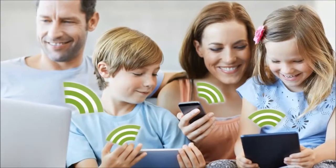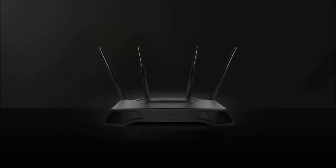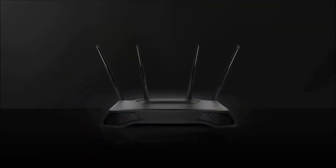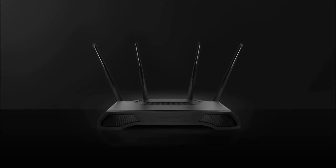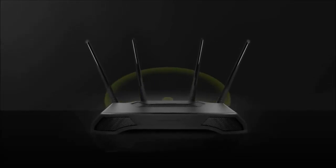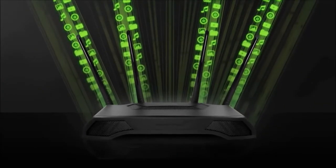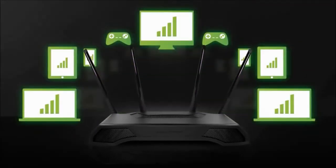The Athena is the router for the multi-device household. No task too big, no network too busy. The Athena is the workhorse you need for your network, with ultimate coverage and maximum streaming for more devices.